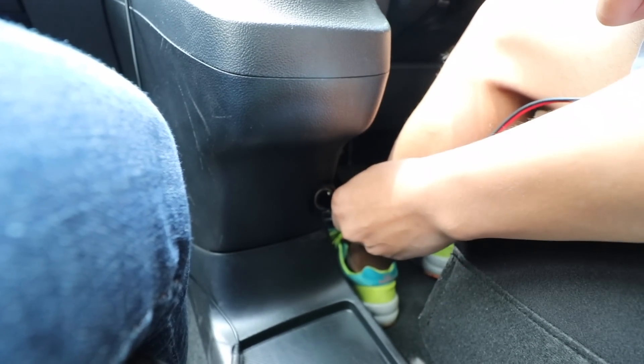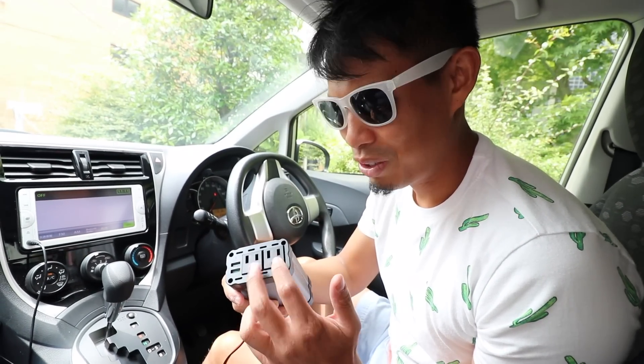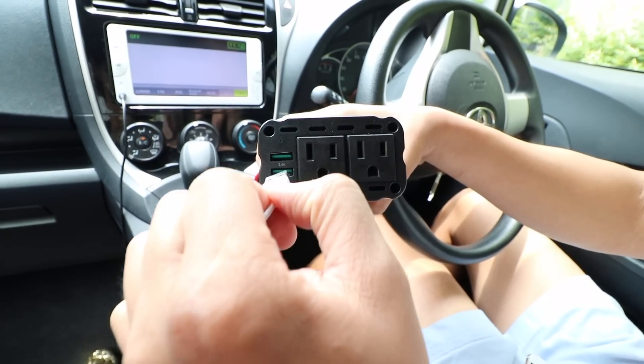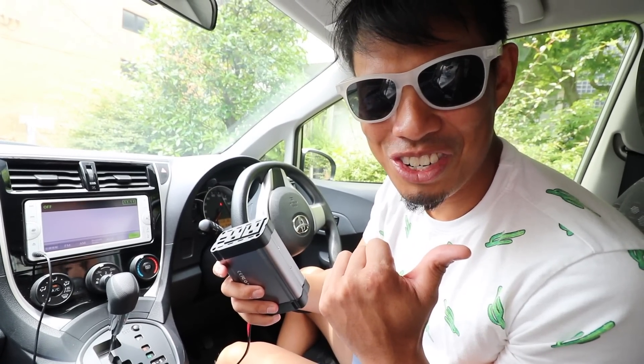Guess what I got — this Aki charger. What's cool about it is we can charge our drone with these two AC adapters, and then we can also charge our iPhone here with these USB plugs. Perfect for traveling.